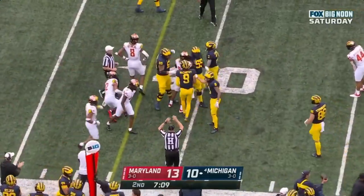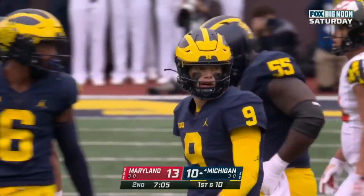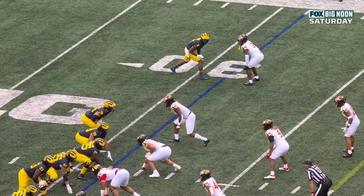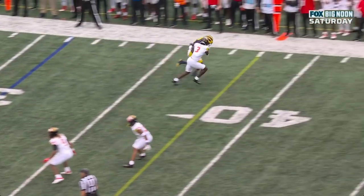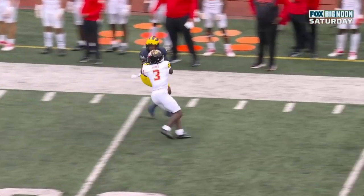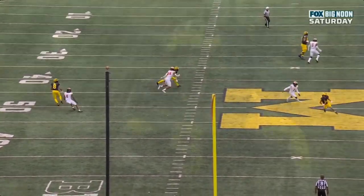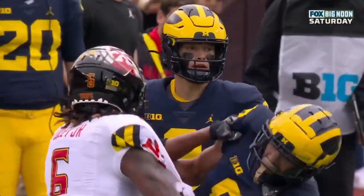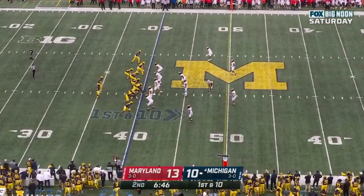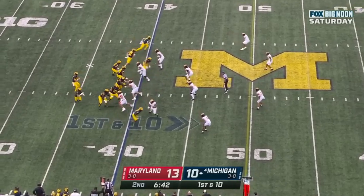Where's Fran Tarkington? That was exactly what it looked like. The coverage downfield is outstanding from Maryland — they have done a great job all game long covering up these wide receivers. There's nowhere to throw the football. The offensive line did a great job protecting McCarthy, and then it's just all his ability and will to keep that play alive. What an incredible play — a nine-yard run, gives Michigan a first down at their own 40-yard line.